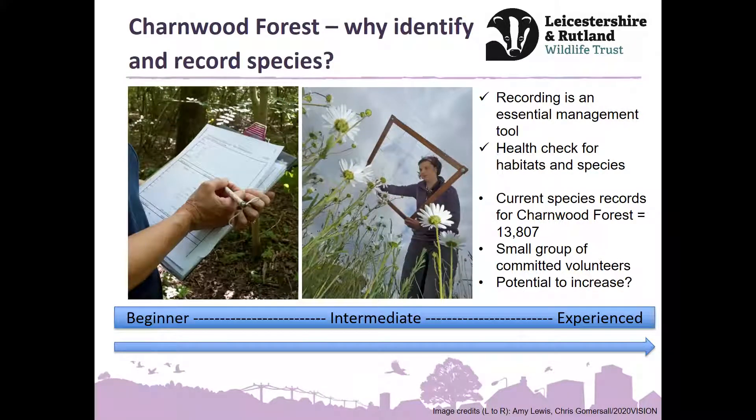As we move through, we'll be going towards more intermediate sessions and then hopefully people will start to feel more experienced. I haven't put 'expert' at the end — I think you can talk to anyone who's been doing identification and recording; very few will consider themselves experts. Everybody always has more that they can learn. So it's all about experience and getting out and about. Today we're on Zoom, the April session will also be on Zoom, but from May we're hoping to have some field-based sessions, which is what we were all hoping to do.